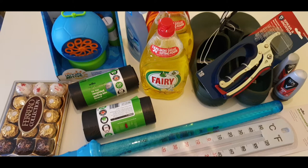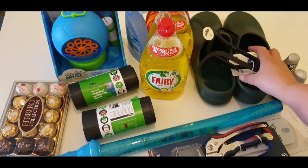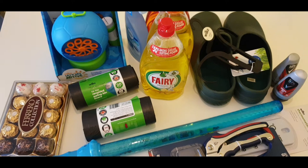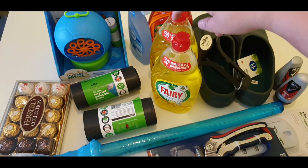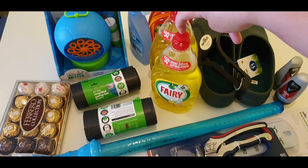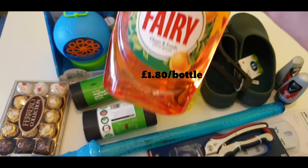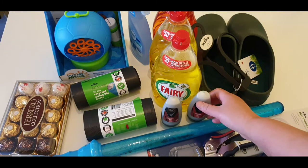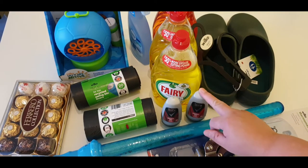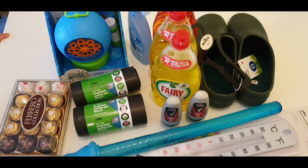Next are Wilko plugs for my husband, which he got for seven pounds. He also bought two original Fairy washing liquid for one pound eighty each. After that, two short deodorants for one pound fifty each.